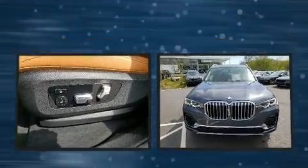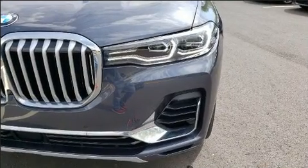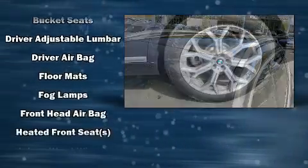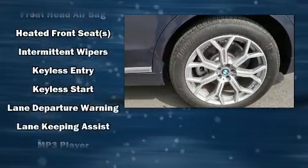Third row seats provide an even greater maximum passenger capacity. The unique heads-up display projects vehicle information onto the windshield, including speed, gear selection, and engine speed — drivers benefit by not having to take their eyes off the road.